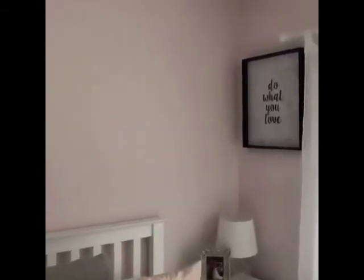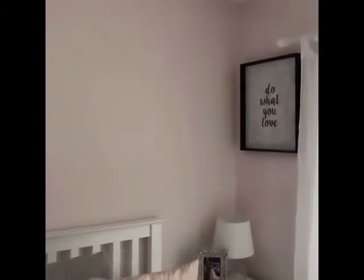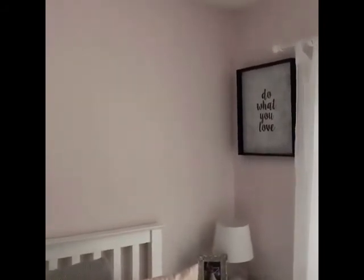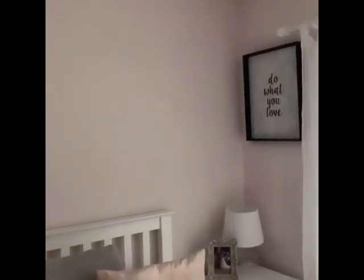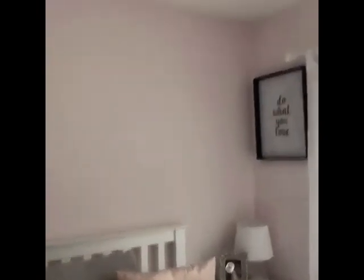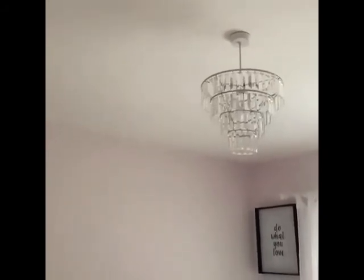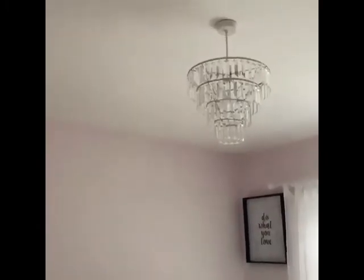Coming around to the photo just in the corner — this one is from B&M, it's a black frame with a marble background and just says 'Do What You Love'. I love that one; they do quite a few different ones now so I'd like to get some more. Then there's the lampshade — really beautiful, and when the light is in it you can see it just looks really pretty in the evenings. That one is from The Range.